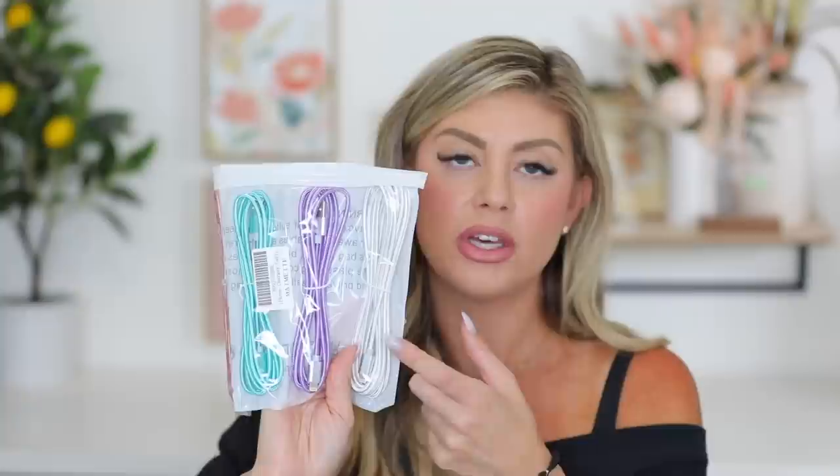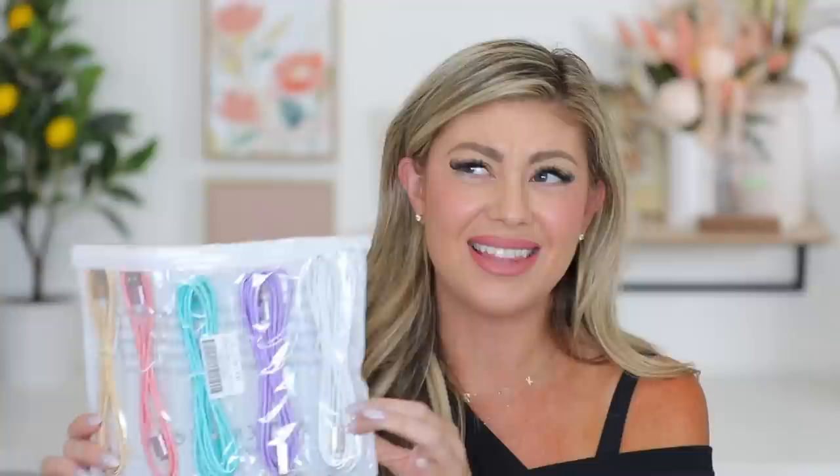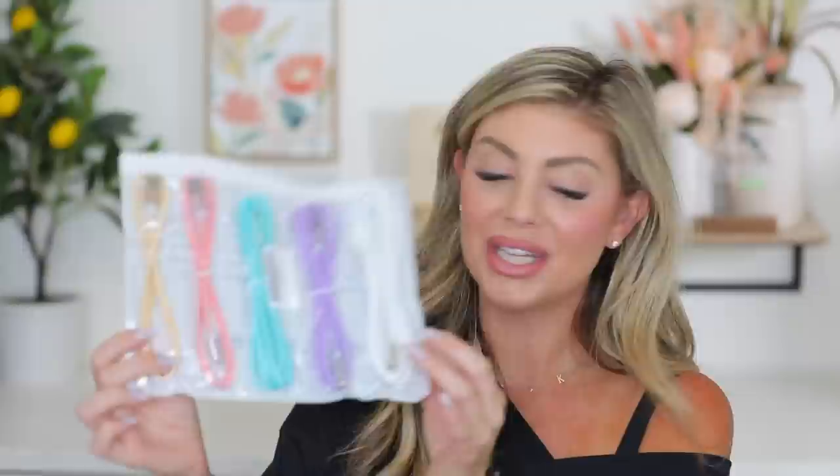Now let's get into my haul from Amazon. First, I love buying these charging cables on Amazon - they're the phone and iPad chargers and they are decently long too. So they'll be able to reach if you're plugging underneath the seat. I got a set of these for only like $9, which is great, and they have really cute colors. I also got some headphones for Kinsley - Riley already has some. I'm going to download stuff on Kinsley's iPad just in case we don't have TVs on the airplane.